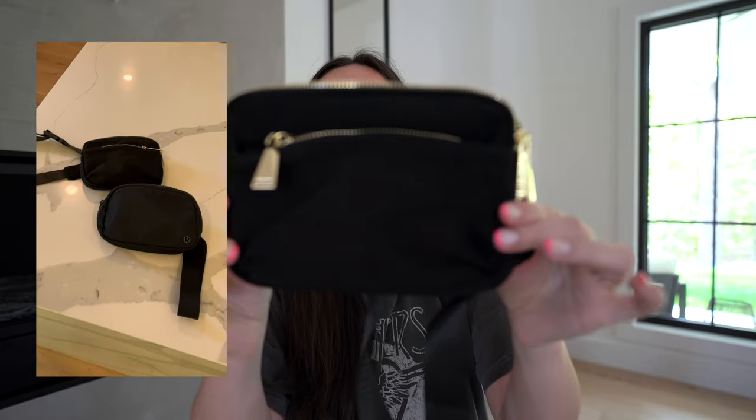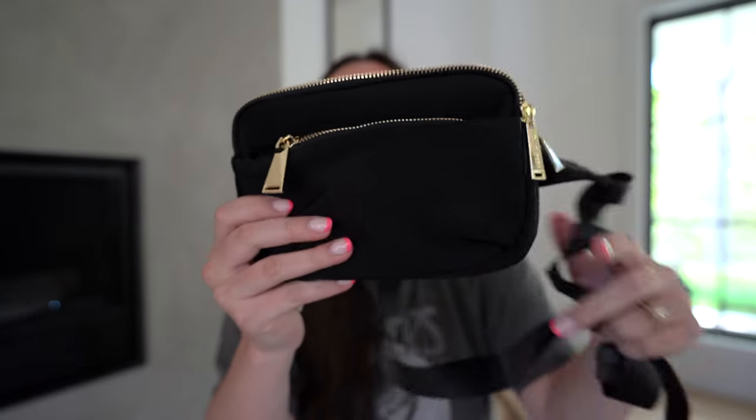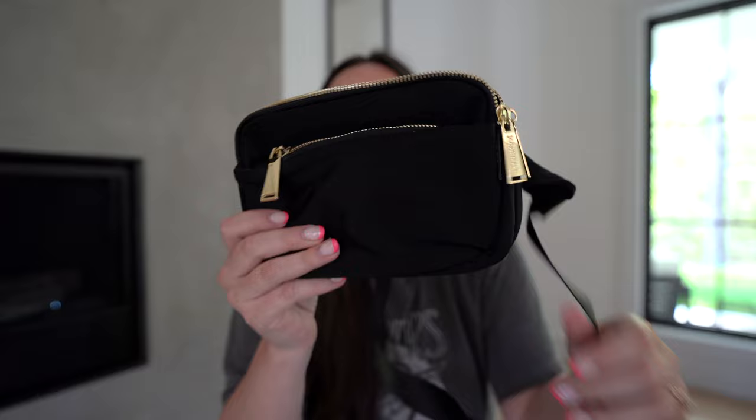The next Amazon find that I have and that I've been loving is actually a Lululemon dupe. I'm a big fan of my Lululemon belt bag. I found this dupe on Amazon and I think I'm going to get it in some different colors. It's a really great dupe for the Lululemon belt bag and it's got the little straps so you can wear it cross body or around your waist.